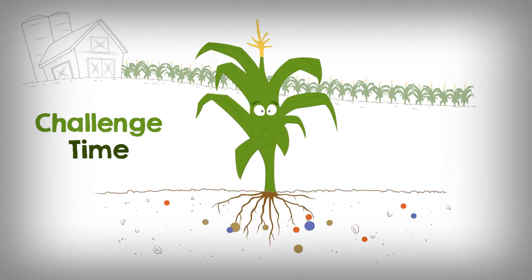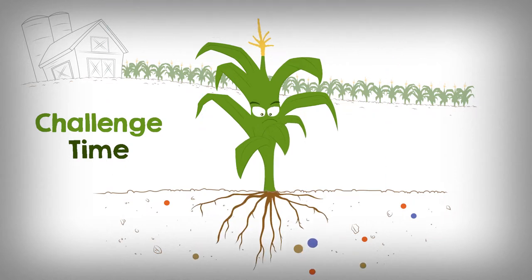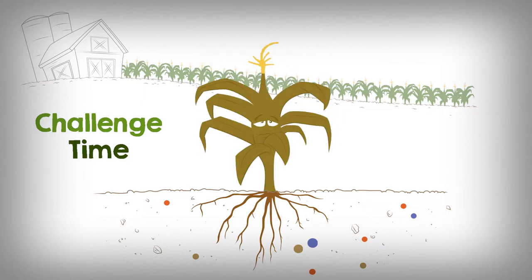At times, plants get plenty of nutrients. At other times, most nutrients have drifted away. Plants cannot reach them and start to starve.